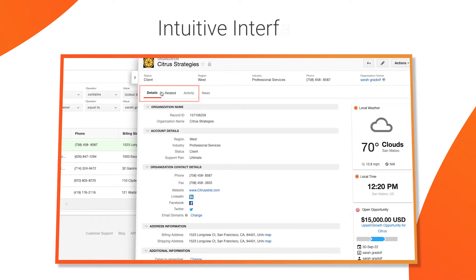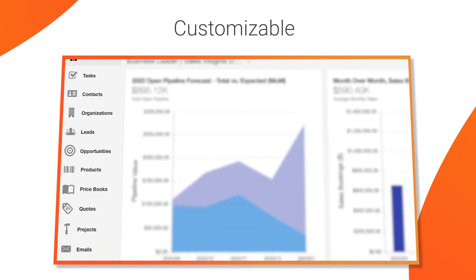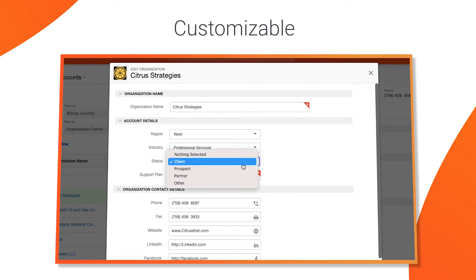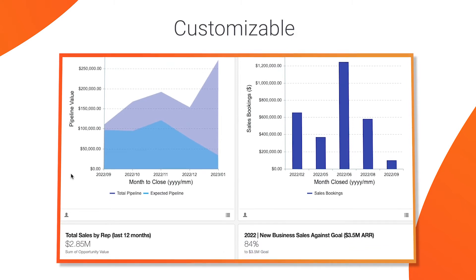Your CRM should have an intuitive interface that makes it simple to organize your contacts and deals. It should also be customizable to fit your specific business needs. For instance, you should be able to add fields specific to your business and generate reports and view dashboards based on the data that's important to you.